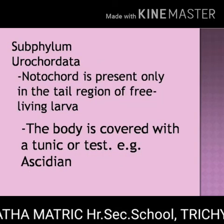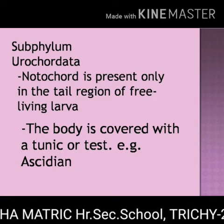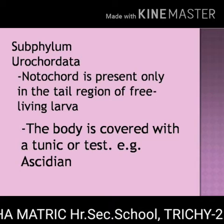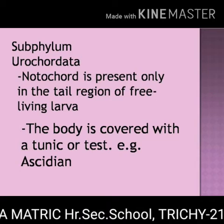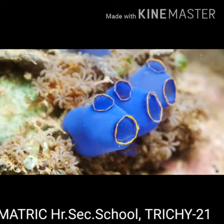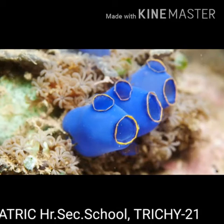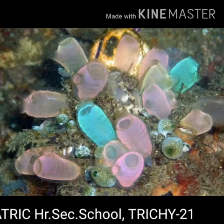Subphylum Urochordata. The notochord is present only in the tail region of the free-living larva. Adults are sessile forms and mostly degenerate. The body is covered with a tunic or a test. Example: Ascidia.